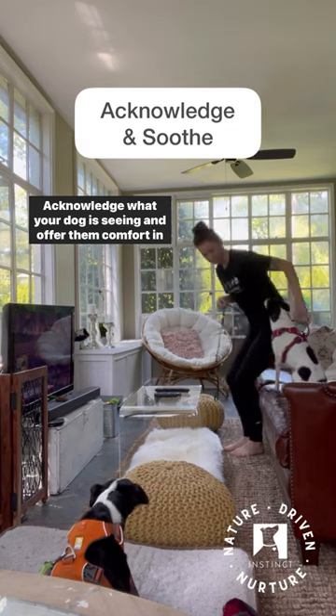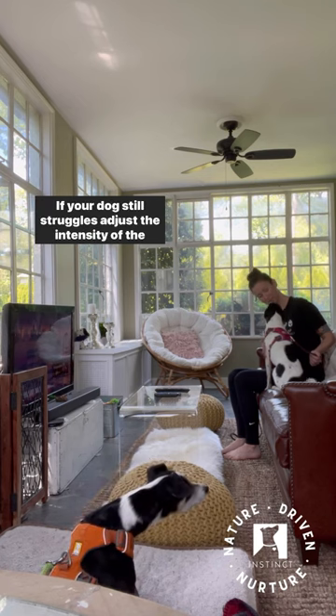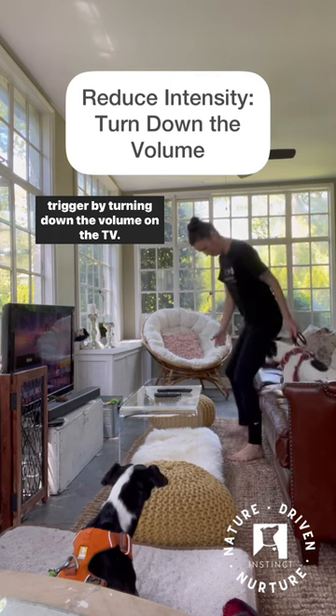Acknowledge what your dog is seeing and offer them comfort in the form of slow, calm words or a gentle chest rub. If your dog still struggles, adjust the intensity of the trigger by turning down the volume on the TV.